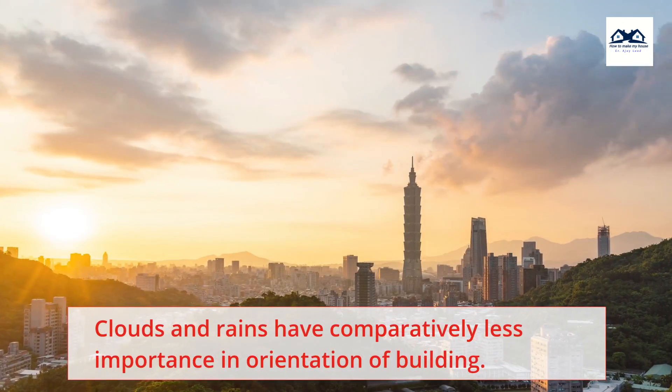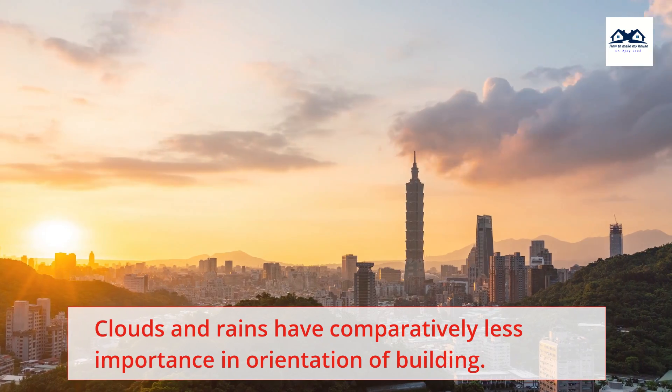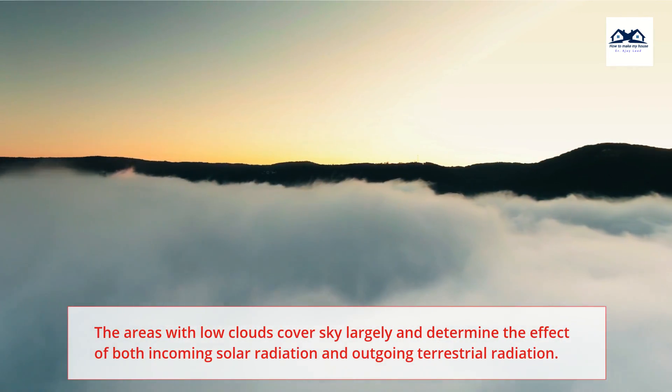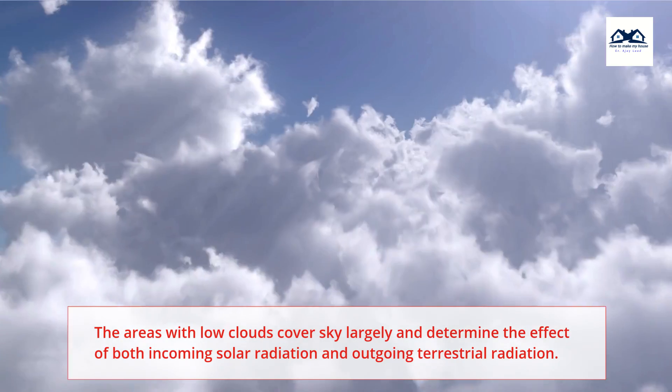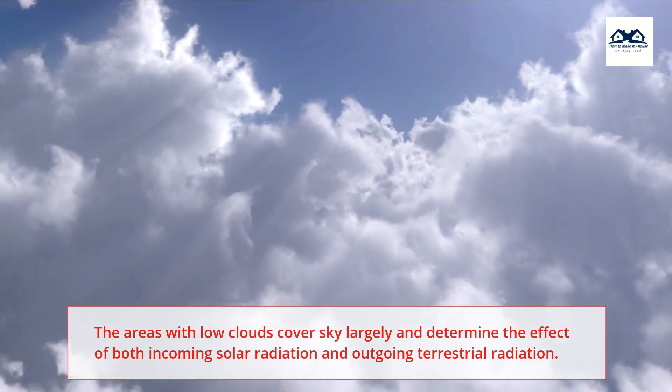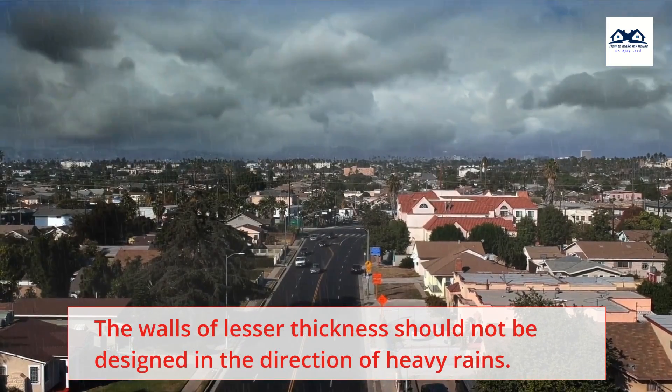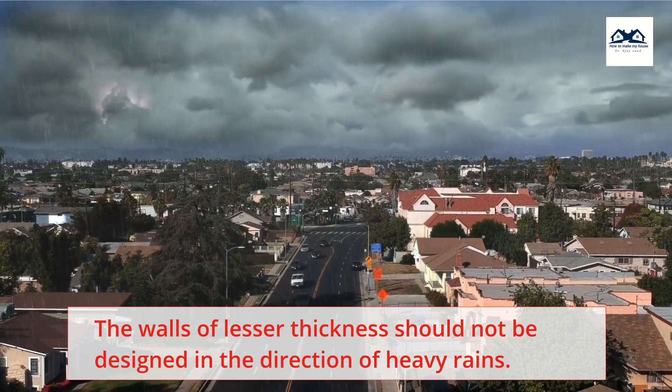Clouds and rains: Clouds and rains have comparatively less importance in the orientation of a building. Areas with low cloud cover determine the effect of both incoming solar radiation and outgoing terrestrial radiation. The walls of lesser thickness should not be designed in the direction of heavy rains.